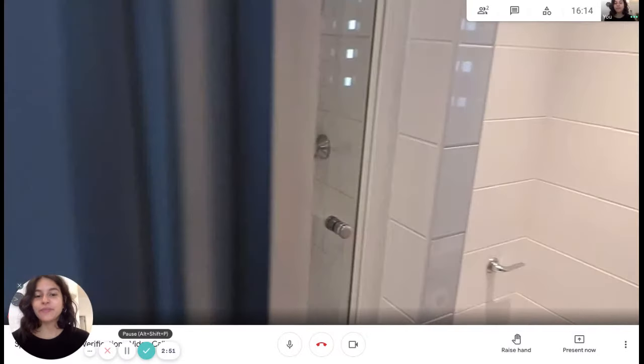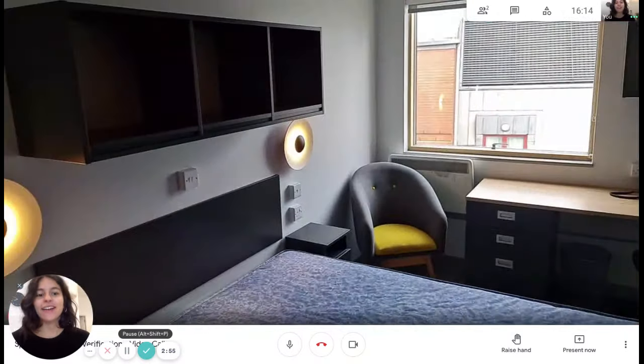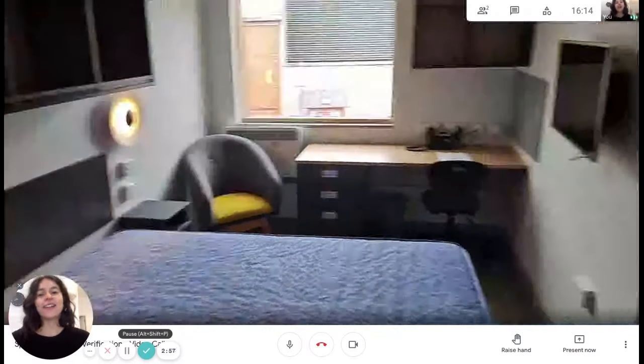Now let's take a final look in the bedroom. All right guys, so that was it — I hope you liked it!